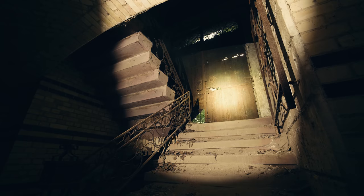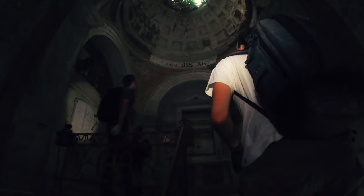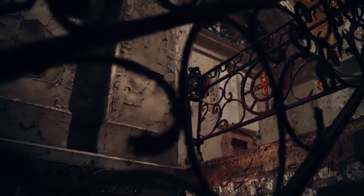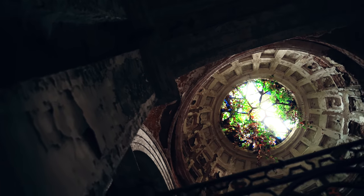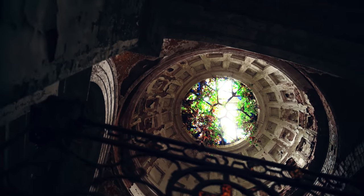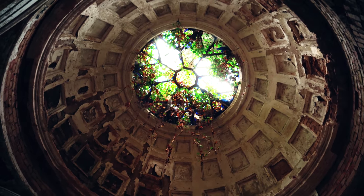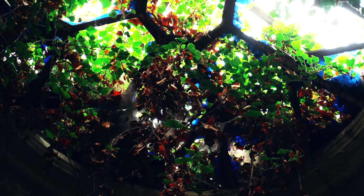The two-storied mausoleum consists of the crypt downstairs and the chapel upstairs. Although there are only a few meters between these two floors, the whole atmosphere is completely different. We have two separate worlds inside one small building. The harsh contrast of light and shadow gives this place such a surreal touch.